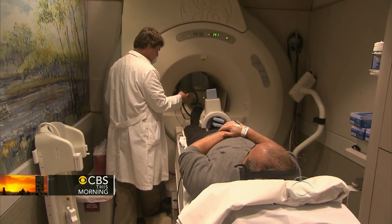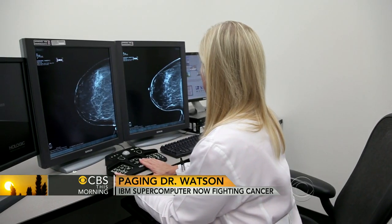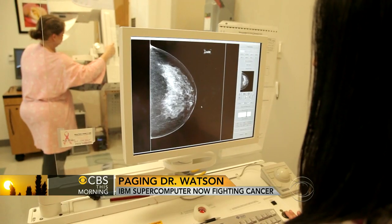But instead of replacing the role of the physician, Dr. Criss thinks it should be seen as a strong second opinion. The real thing about the second opinion is comfort and confidence for the person. Carol Jacksell is battling lung cancer. She says, 'I think it's a phenomenal advance. I'm very excited about it.' The computer is also being trained to help with breast cancer and even to teach medical students.